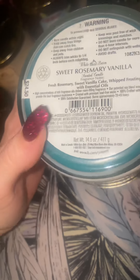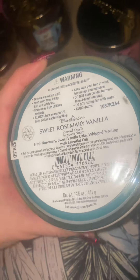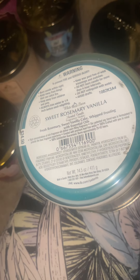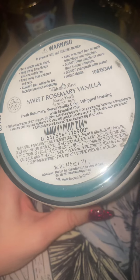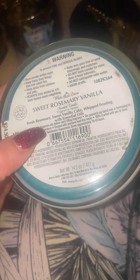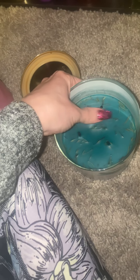This one I kind of tweaked a little bit — Sweet Rosemary Vanilla. I can't really smell it in my room. It's a pretty good throw but I haven't tried it in my living room so I can't really give you an update. For me it's not that strong — I'd say a 6 out of 10. Fresh rosemary, sweet vanilla cake, whipped frosting with essential oils. I have a rosemary bush in my front yard so I picked some and sprinkled them in here as the candle was burning.